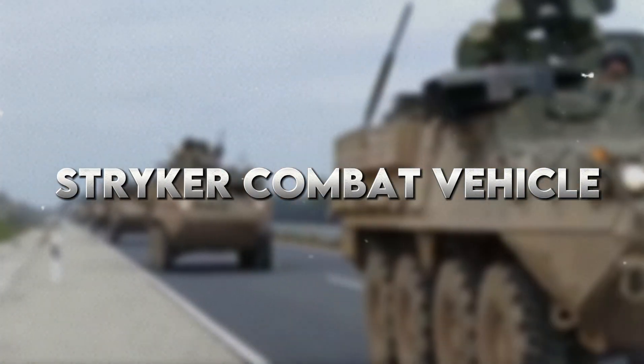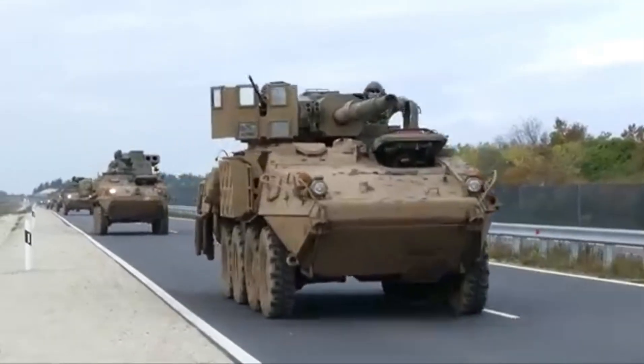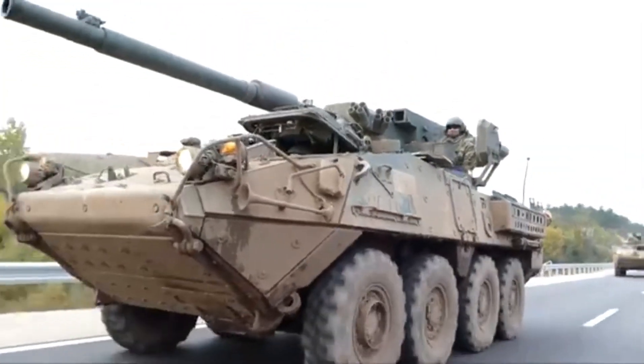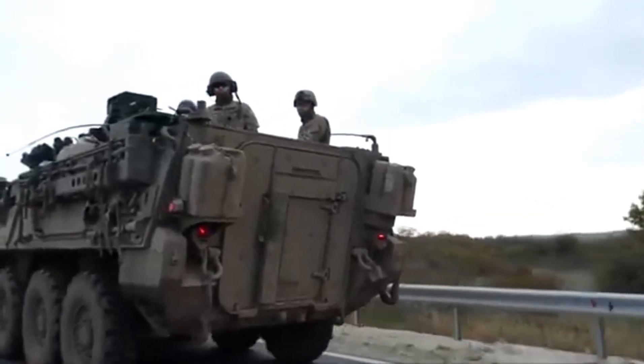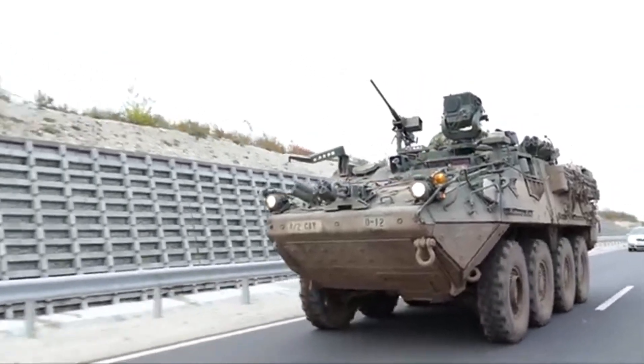Number 7: Stryker Combat Vehicle. The Stryker is another armoured behemoth. It has eight wheels for enhanced mobility and can move into almost any type of terrain on the battlefield. The Stryker has a 30mm cannon for both offence and defence, and is very fast while being able to carry an entire squad of infantry into battle safely.